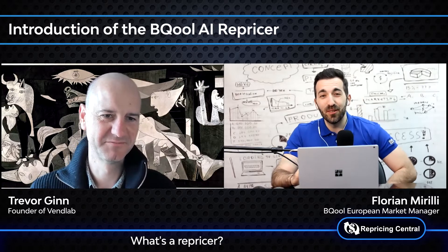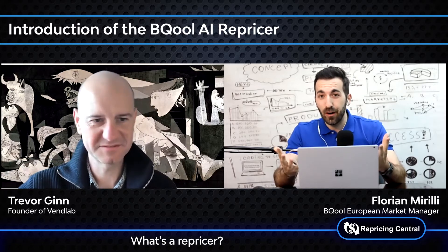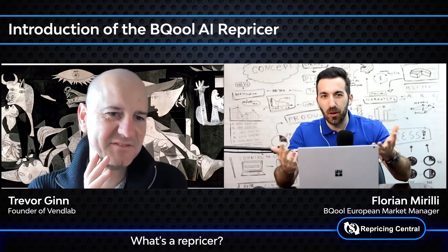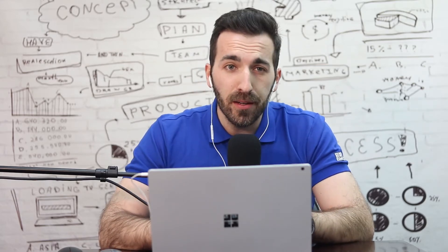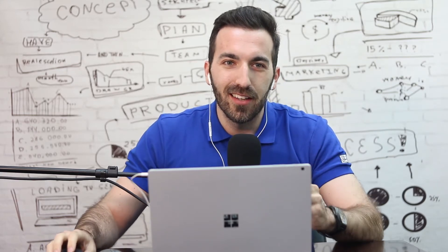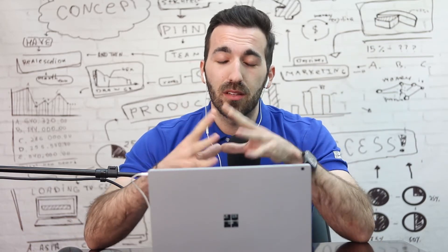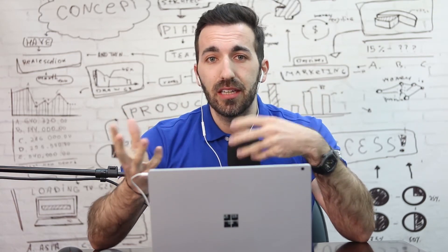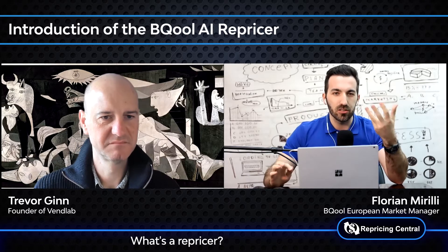Hi Trevor, very nice talking to you again in these new videos. For those who don't know me, my name is Florian. I'm French and I'm responsible for BeCool Europe. Just a few words about BeCool: we have been in the Amazon repricing business for more than 10 years now, so we are a pioneer in this industry. The company was created by Amazon sellers and for Amazon sellers, and we develop software based on the historical data we've collected through all these years — that's how we created such an intelligent repricer.